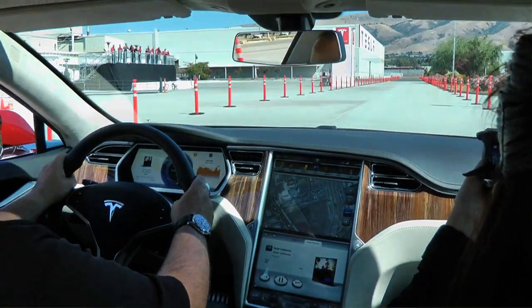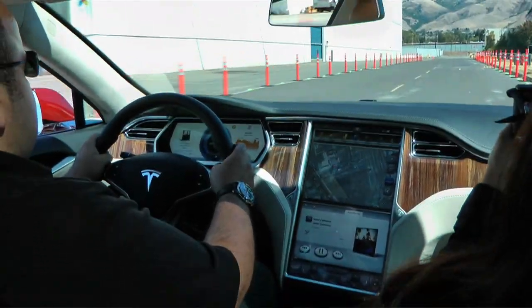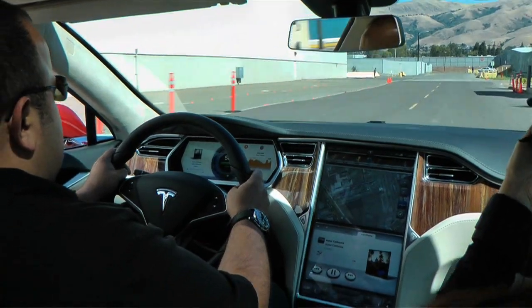So in terms of its functionality and what it can do, it's really in a class of its own. We mentioned 0 to 60 in 5.6 seconds — that's what the standard 300-mile range car will do. But something we're announcing today is that there's going to be a performance version of the Model S available at start of production in the middle of next year, which will do 0 to 60 in under 4.5 seconds. That's better than most sports cars — better than a Porsche 911, a basic 911.